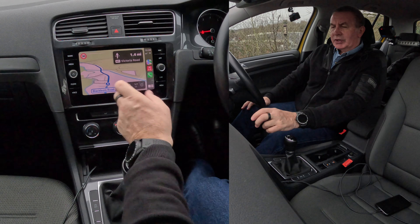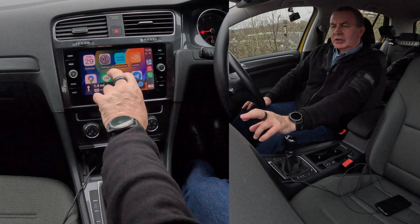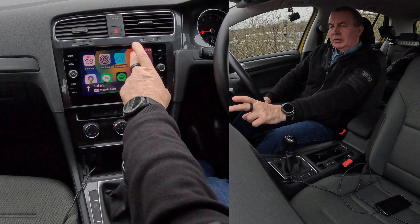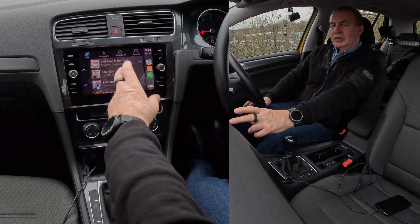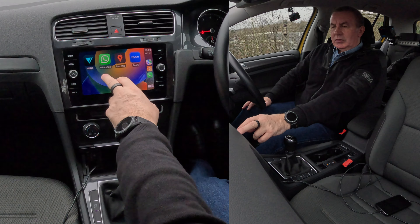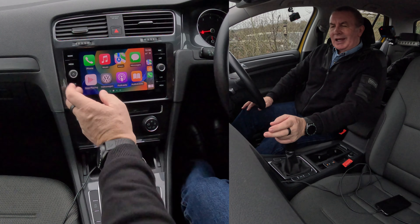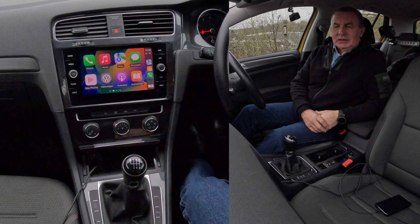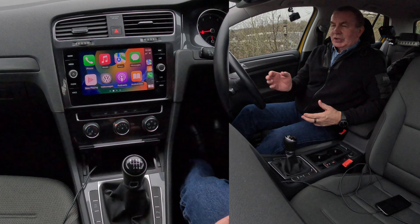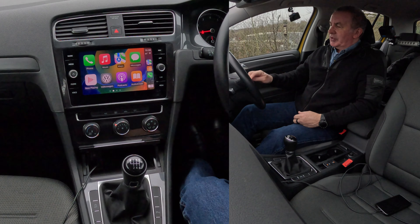We've got the sat nav there, Audible with all my audiobooks — just pick one to listen to, Zoom calls — it's just a great system. And that's how you use Apple CarPlay: just tell it what you want to do and it'll do it for you without taking your hands off the steering wheel.